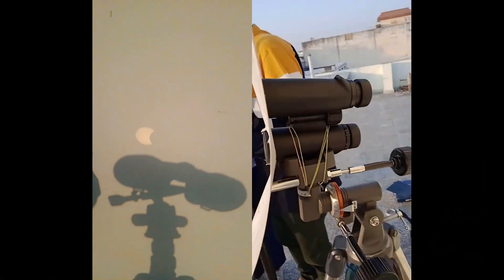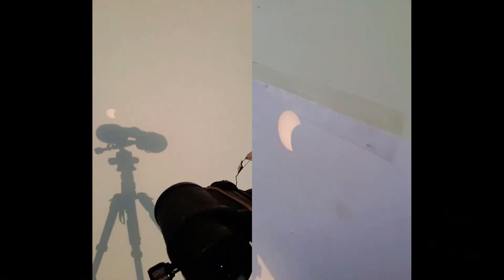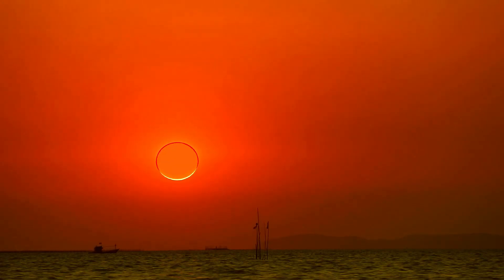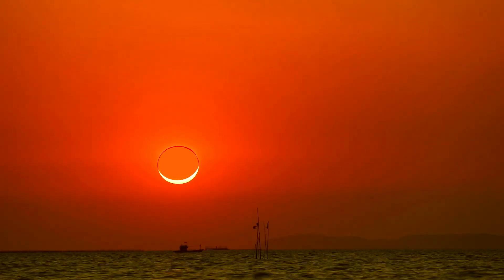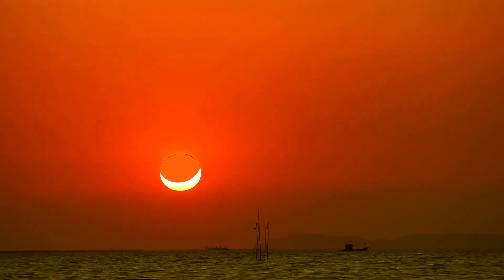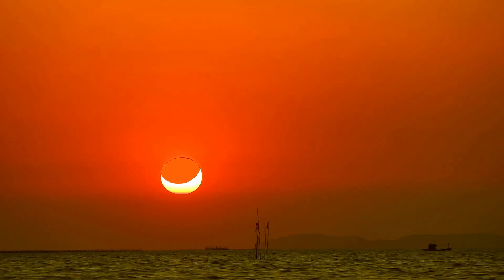My personal favorite way is to use binoculars or a telescope to make a projection of the eclipse on a sheet of paper or on a wall or ground. Thank you for watching this video — please subscribe to my channel and don't forget to watch this extremely rare solar eclipse.